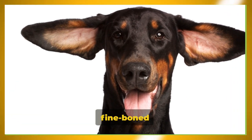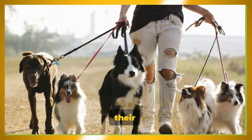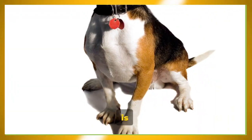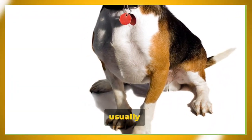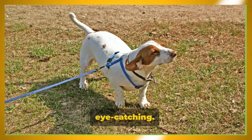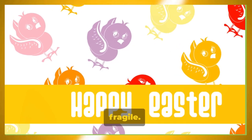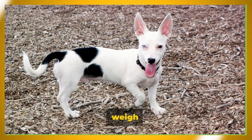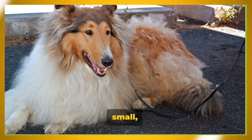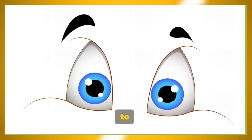The breed has a fine-boned structure, giving them an elegant and dainty appearance. However, don't let their delicate looks fool you — they are agile, energetic, and full of life. Their coat is another standout feature, usually white with patches of color, creating a beautiful contrast that's simply eye-catching. Despite their small size, Papillons are far from fragile. Adult Papillons typically weigh between 5 to 10 pounds and stand about 8 to 11 inches tall. They may be small, but they're mighty.